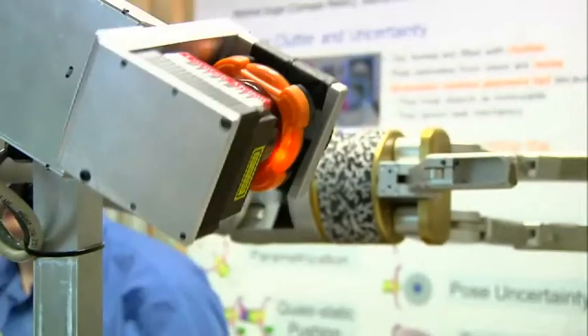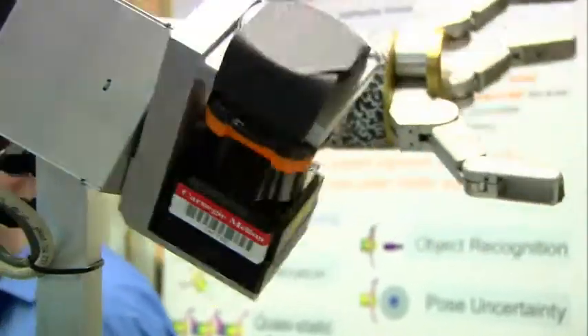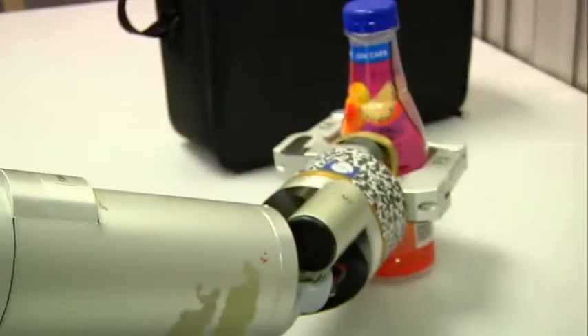The way he determines that is to use this spinning laser scanner over here, which basically sweeps a beam in a circle pattern. This beam bounces off of obstacles in the environment and comes back, so he's able to figure out the distance from any point on an obstacle to the robot itself.